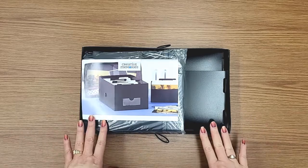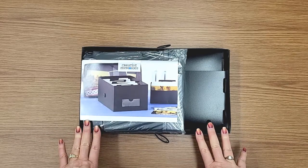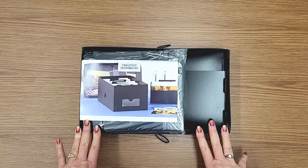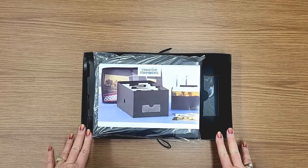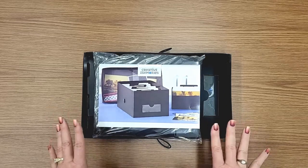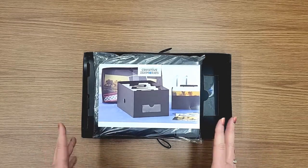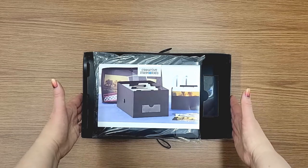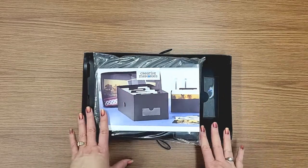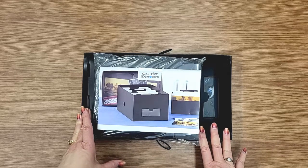My favorite way, and the way that I have chosen to organize my own personal photos, is to put them in a Creative Memories Power Sort box. A Power Sort box is roughly the size of a shoe box. It's 13 inches in length, 7 and 3/4 inches wide, and when put together it's going to be 5 and 3/4 inches tall.